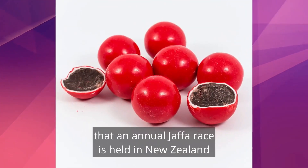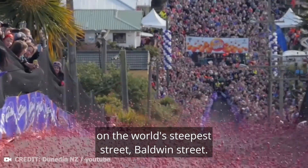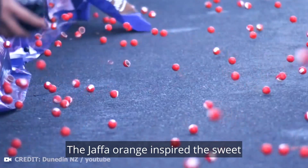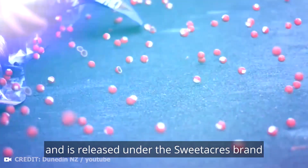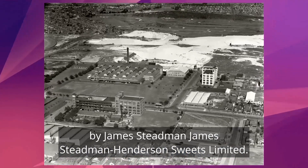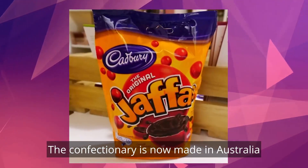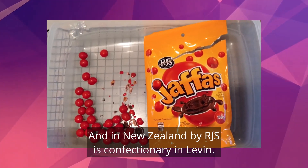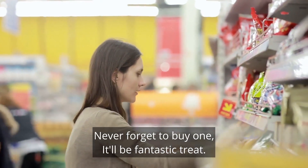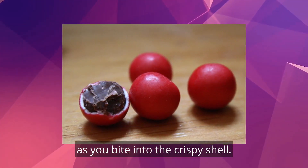These sweet balls are so popular that an annual Jaffa race is held in New Zealand on the world's steepest street, Baldwin Street. The Jaffa orange inspired the sweet, which was first created in 1931 and is released under the Sweet Acres brand by James Stedman Sweets Henderson's Limited. The confectionery is now made in Australia by Allens Lollies, a Nestlé subsidiary, and in New Zealand by RJ's confectionery in Levin. Never forget to buy one — it'll be a fantastic treat. Let the chocolate-orange flavour melt in your mouth as you bite into the crispy shell.